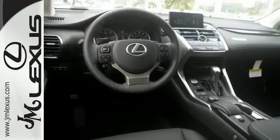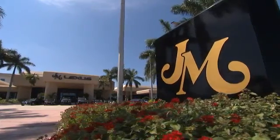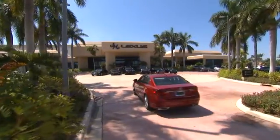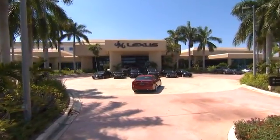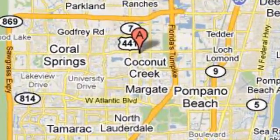Experience it for yourself today. JM Lexus, the world's number one Lexus dealer since 1992. We're conveniently located just east of 441 on Sample Road in Margate, Florida, just east of the turnpike.